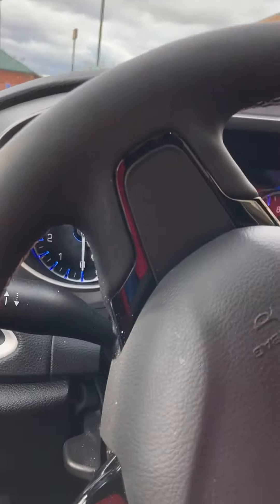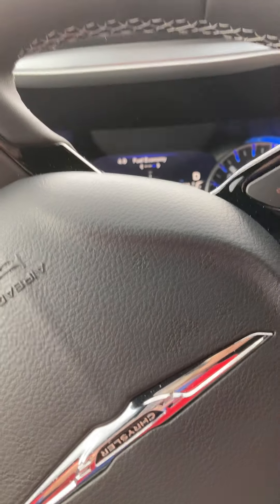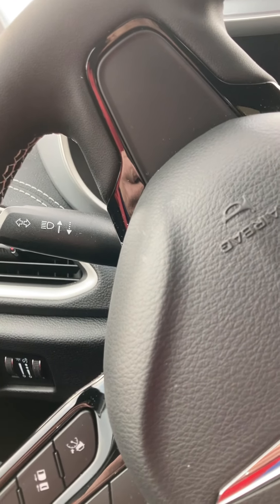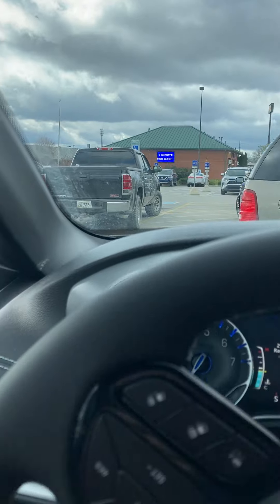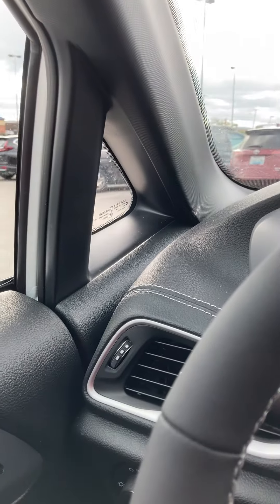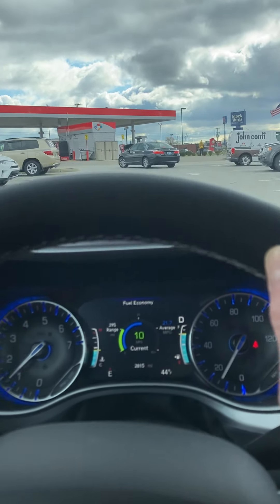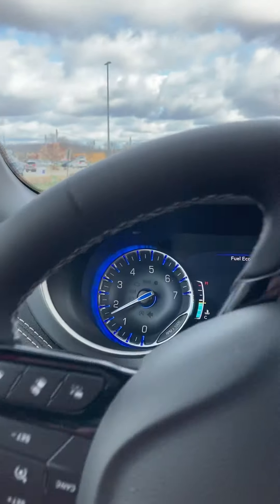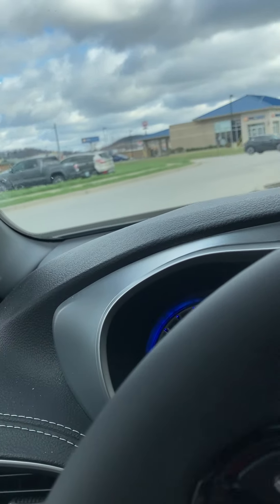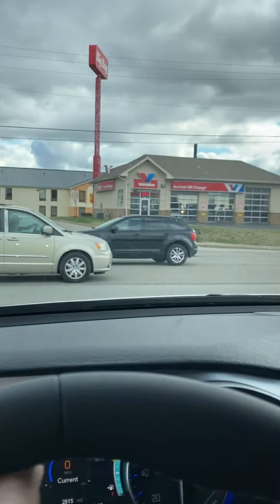Now we're going to the car wash. I can go ahead and take you there now. As soon as they get out of the way — it's so cold out here today, it's only 44 degrees, which is about 8 Celsius. So now we're going to go run over to the car wash real quick while I have a minute. We got traffic — we have to wait for the cars.